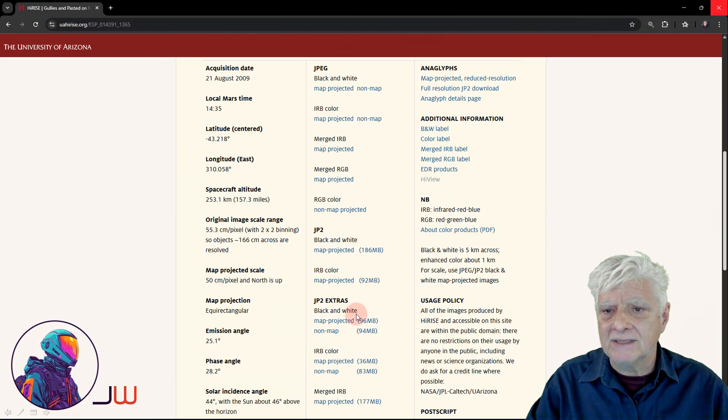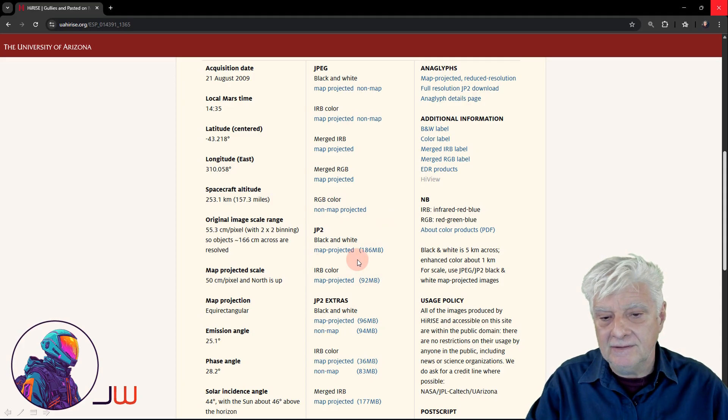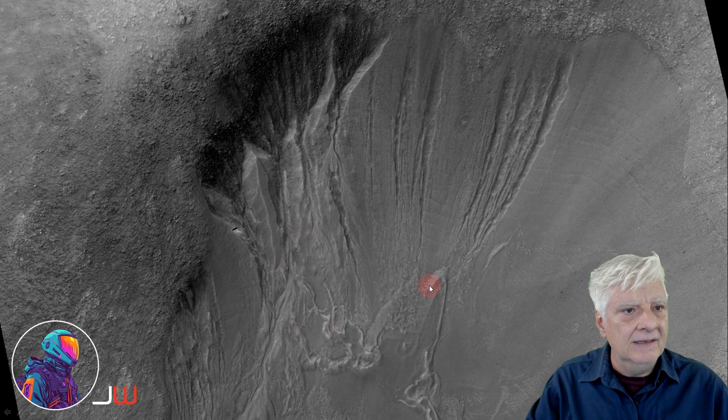Acquired on the 21st of August 2009 at a resolution of 55.3cm per pixel. I'll be showing you two images cropped from this JP2 black and white map-projected file. There's a look at a crop from the low-res black and white photograph. The first anomaly is located roughly here, and the second one up to the top right of this terrain.